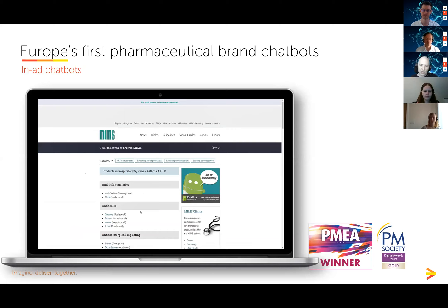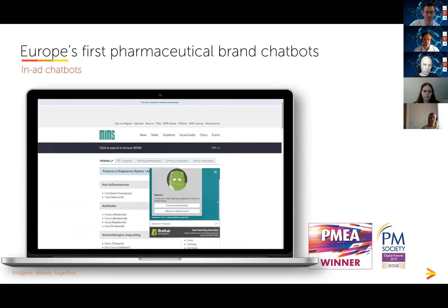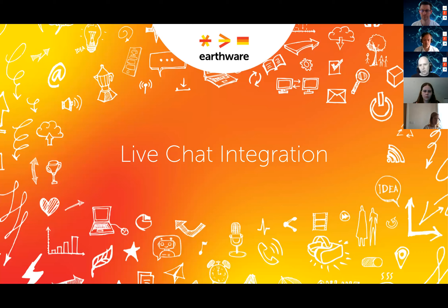One of the great things about chatbots is that you can repurpose the same bot across multiple channels. Teva developed a chatbot for their brand and embedded it into their online advertising — in this example, the respiratory section of MIMS. When a healthcare professional hovers over or clicks the ad, the chatbot appears and the HCP can have a conversation with the brand right there in the ad, at a time and place when they're thinking about prescribing. That's really powerful timing for communicating with customers.